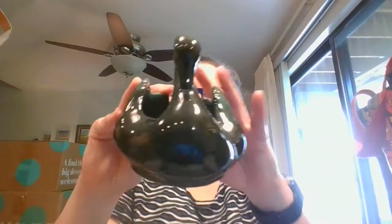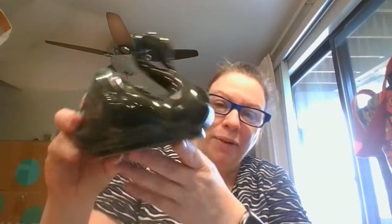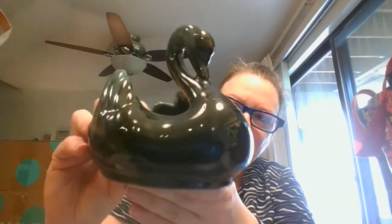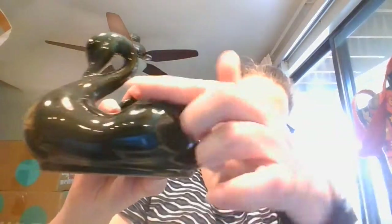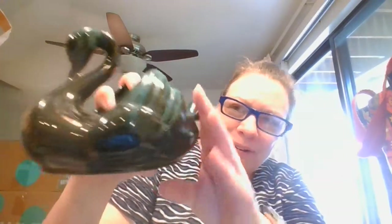I've got a swan — this is a Blue Mountain Pottery swan. You can see it's got the coloring there for the Blue Mountain Pottery. That's a gorgeous swan.